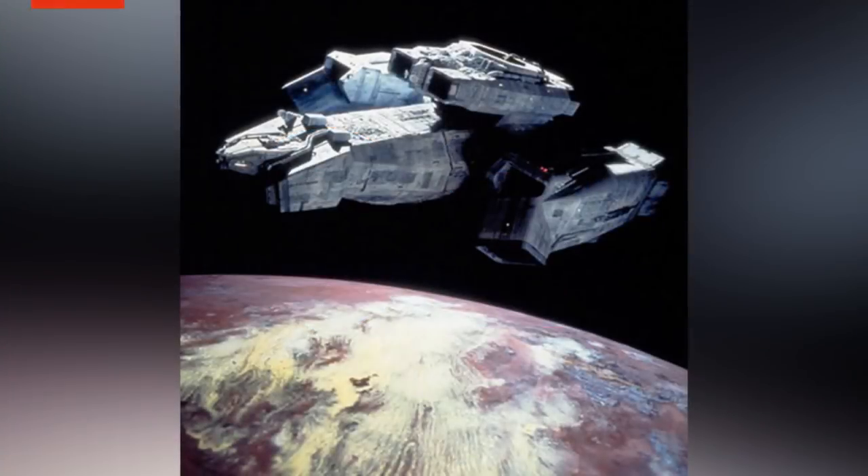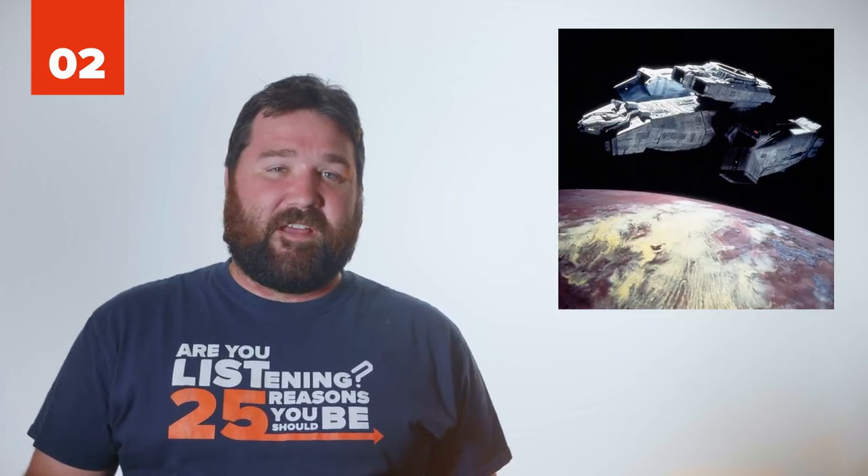Number 2: U.S.C.S.S. Nostromo. In Alien, the U.S.C.S.S. Nostromo was captained by Arthur Dallas and was the star freighter which investigated the derelict, leading to the eventual birth of a lone xenomorph.